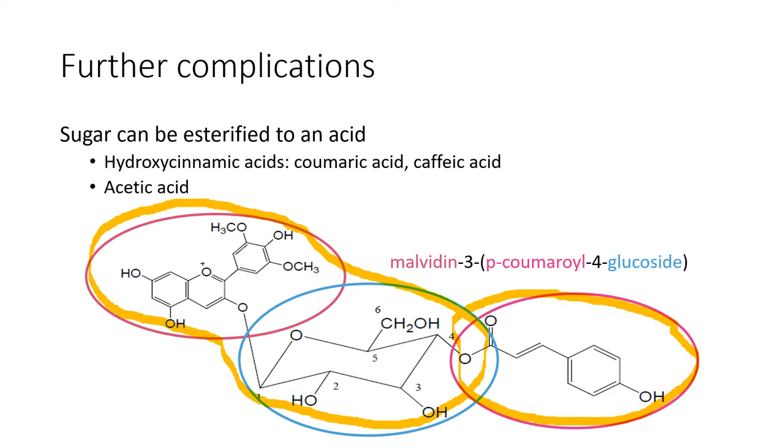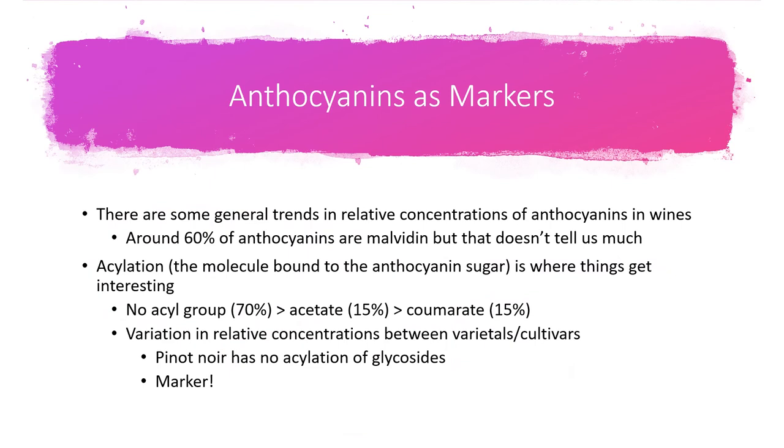The esterification has interesting implications because there are unique anthocyanin signatures for specific varieties. Around 60% of anthocyanins are malvidin, but the acylation — what's bound to the sugar — is where things get interesting. About 70% of anthocyanins have no acylation at all, about 15% are acetate, and about 15% are coumarate, and this variation can tell us about different cultivars. A good example is Pinot Noir, which has no acylation. So if we see anthocyanins with acids attached in our Pinot Noir, we know it's not pure Pinot Noir.